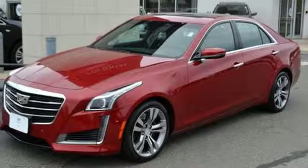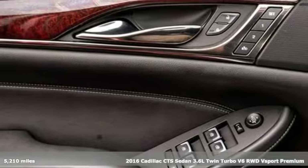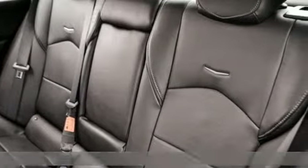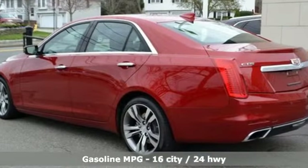Here's a 2016 Cadillac CTS sedan. Exceptional elegance and masterfully crafted, this CTS amplifies your driving experience. You'll look forward to every drive with features like these.